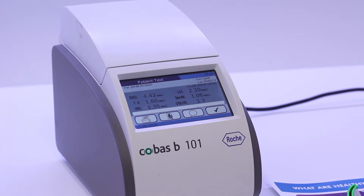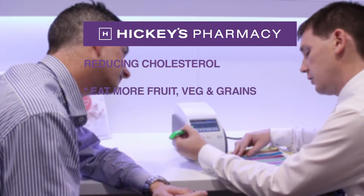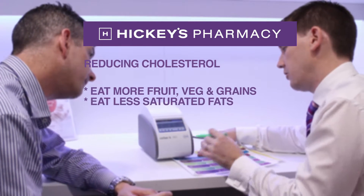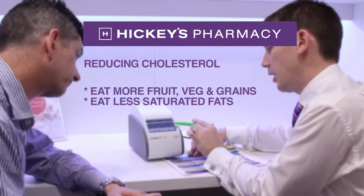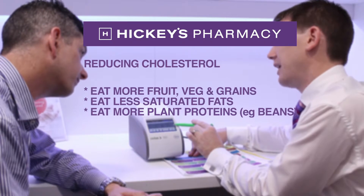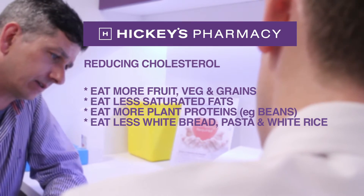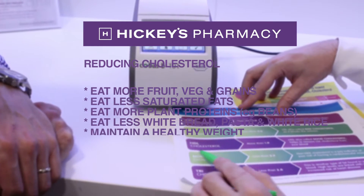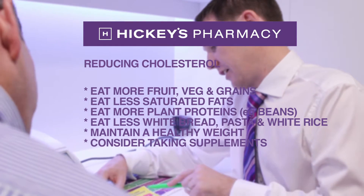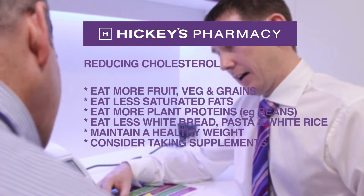So what changes can you make to reduce your cholesterol? Eat more fruits, vegetables, and whole grains. Eat far fewer saturated fats, such as dairy products. Eat more plant sources of protein, such as beans. Eat fewer refined grains, such as those in white bread, pasta, and white rice. Maintain a healthy weight. Consider taking supplements — certain supplements, such as omega-3 and plant sterols, can help lower cholesterol.